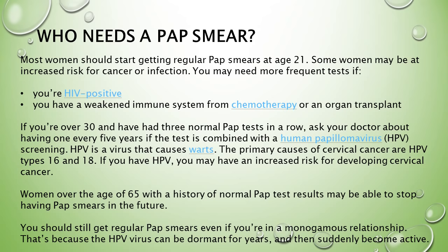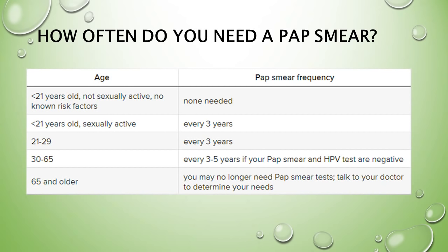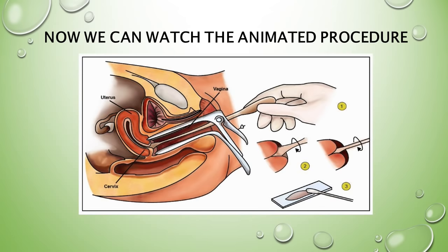Here is how often you need a pap smear by age group: under 21, non-sexually active with no known risk factors — none needed; under 21 and sexually active — every three years; ages 21 to 29 — every three years; ages 30 to 65 — every three to five years if both your pap smear and HPV test are negative; over 65 — you may no longer need a pap smear. Now we can watch the animated procedure.